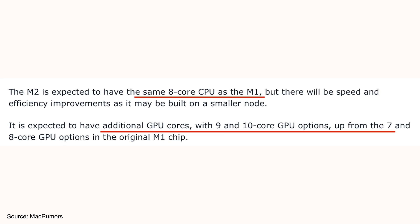In terms of GPU, there will be much better performance in the M2 processor, representing a significant leap over the M1. We are also expecting the number of GPU cores to increase to nine or ten, providing much better GPU performance in the new MacBook Air with M2.